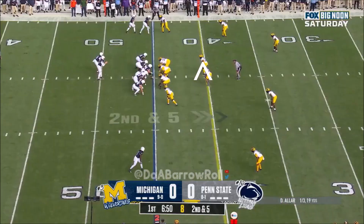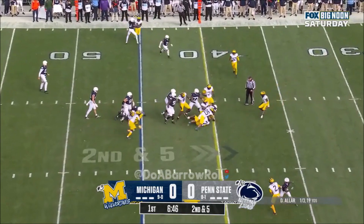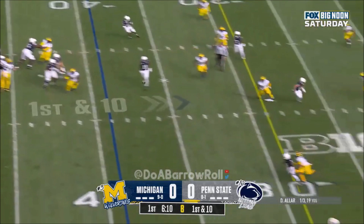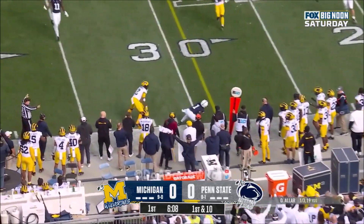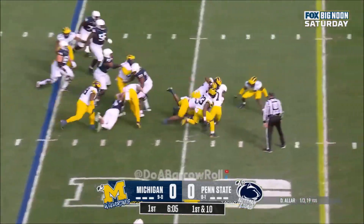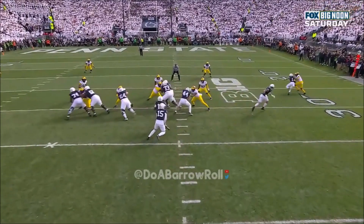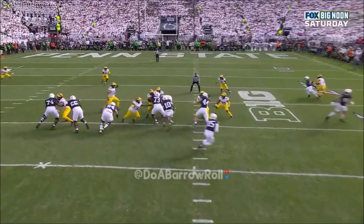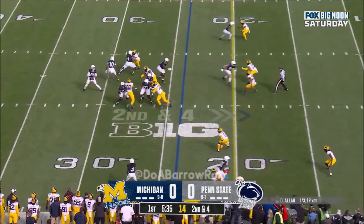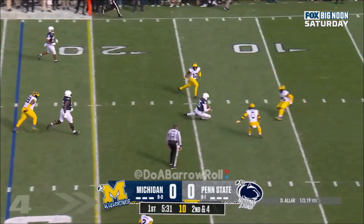They'll run it with Singleton. They'll hand it off — Singleton looking for some room. Aller throws to the sideline, incomplete. They give it to Singleton again inside the offensive line. Caden Wallace mashing down that defensive tackle. Aller in trouble, steps up, wants to run it, and has a first down. Singleton again — Nick Singleton turning those legs, and he's close. Aller handing it off, Singleton looking for the first down, gets a push, straight ahead looking for the first down.